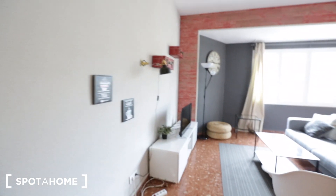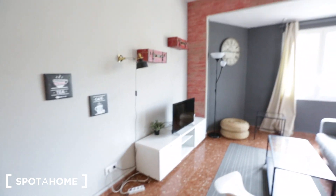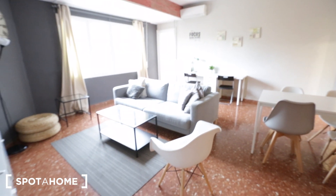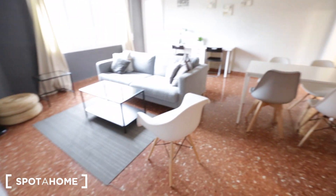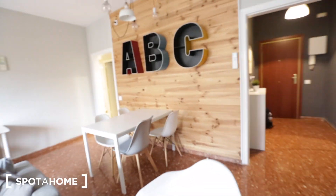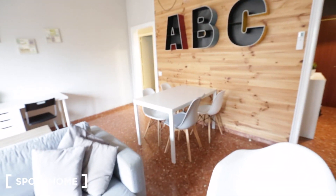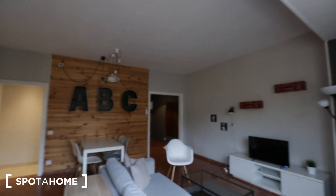As we enter the living room you can see it's very spacious, big, and bright. You have a TV with a TV stand, a little lamp, and a couch to fit at least three to four people with a coffee table and extra chairs. On this side of the room you have a table with four chairs for meals or study, and across the room there's also some desk space to do some work.